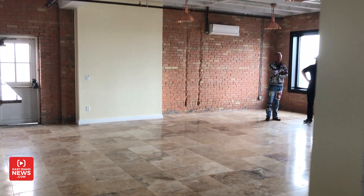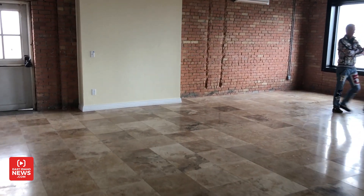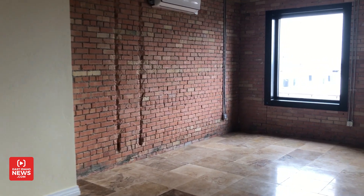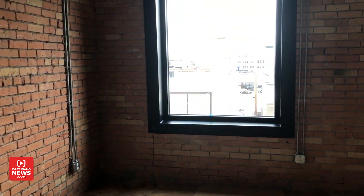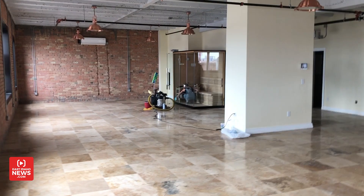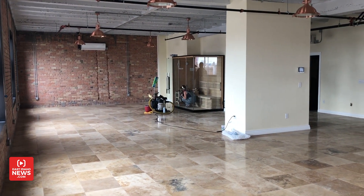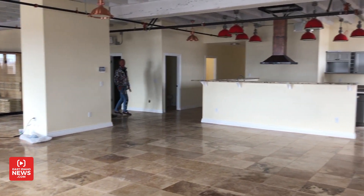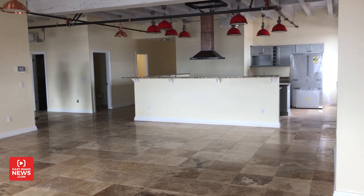This is obviously the crown jewel of the whole project. Come over here so we can get a good look at it. This will be the site of the penthouse suite. Over there they've got a gourmet kitchen.